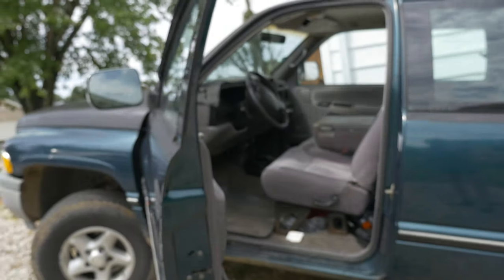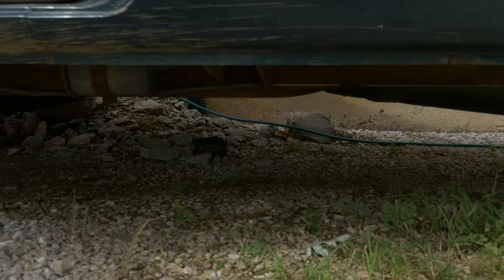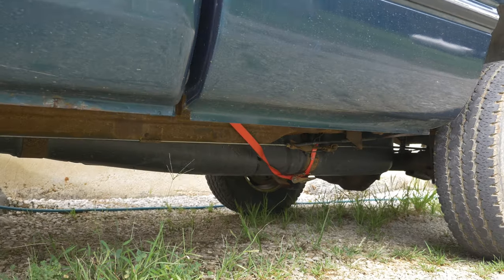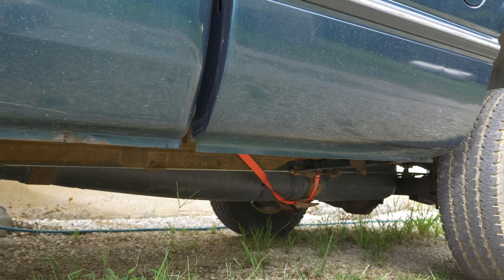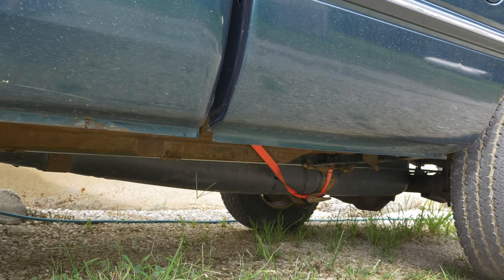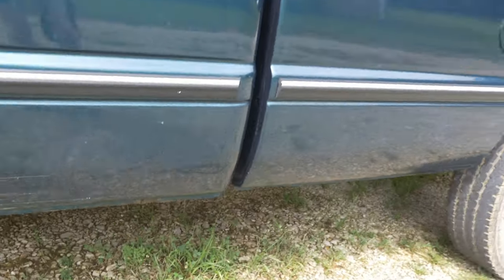I can actually update you on one thing on this truck. So I happened to notice one day that the truck was sitting up there, and I walked out and was like, huh, there's something hanging down from underneath here. Right back there, as you can tell, there's a strap. That strap is holding up the gas tank, because one of the metal straps just rusted all the way through. So I put a ratchet strap there, and it's been holding in the gas tank just fine for the last couple of weeks.